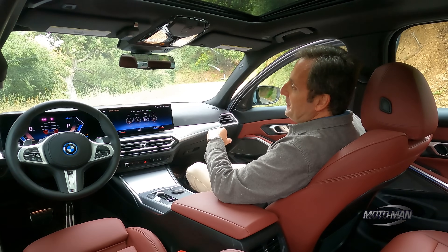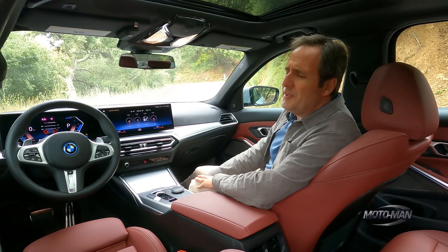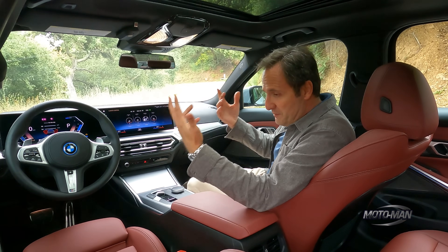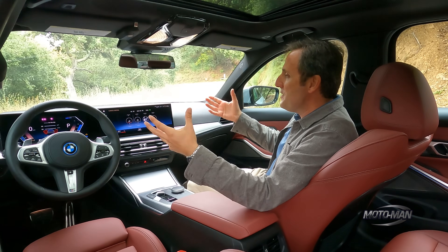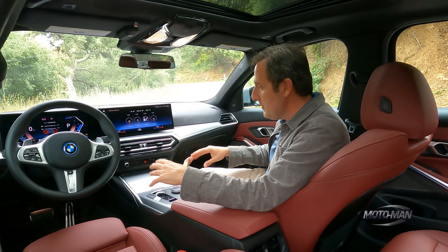You're probably having a bit of déjà vu, because you look at this and think: I've seen that in the i4, the iX, as well as the BMW XM. So here they decided to bring the older model in line with the design theme of the current models.